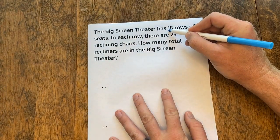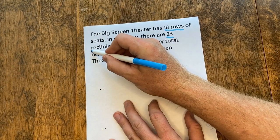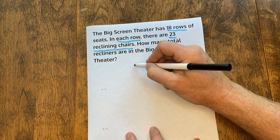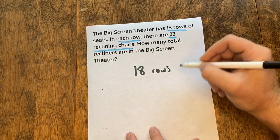Let's underline our important information. There are 18 rows and there are 23 reclining chairs in each row. So this is repeated addition — it's going to be multiplication. I'm going to stack up my problem: we have 18 rows multiplied by 23, because there are 23 chairs in each row.